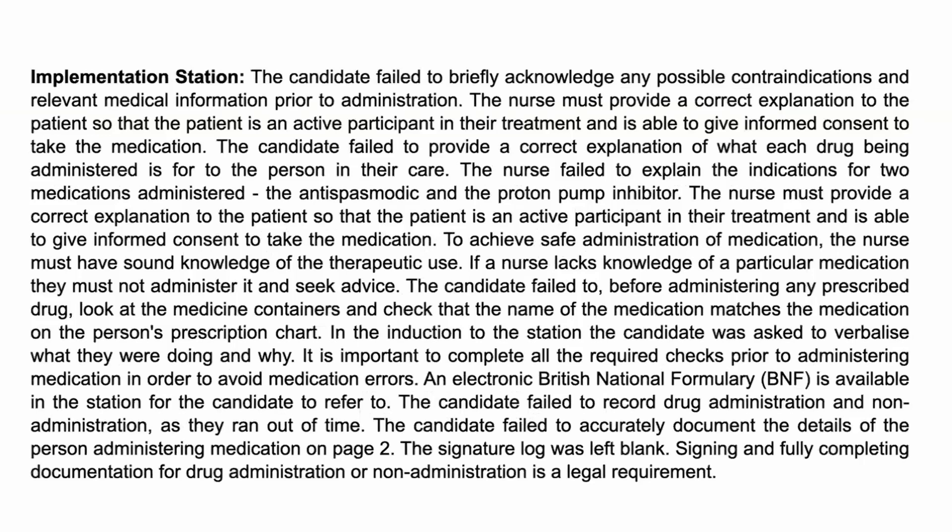You can contact the prescribing physician to ask about the indication. If it's not there, check the BNF. Make sure you cover your bases: check what you're giving, why you're giving it, where you're giving it, to whom, and whether it's the right time. Make sure you follow your rights.